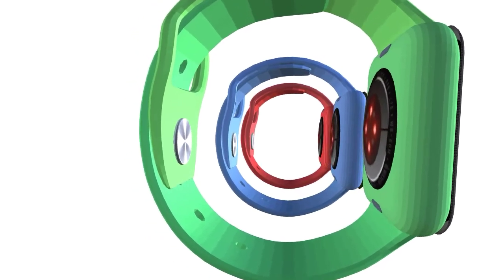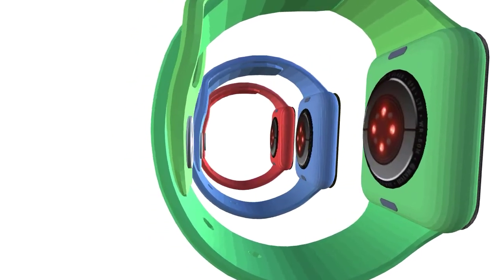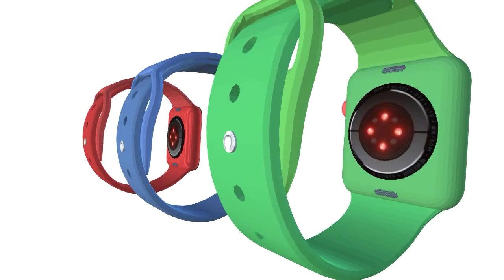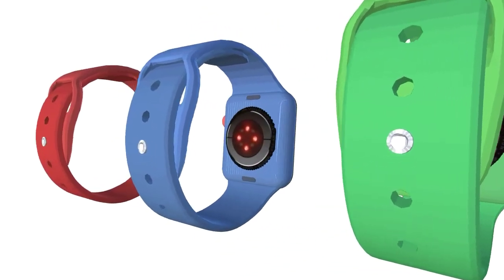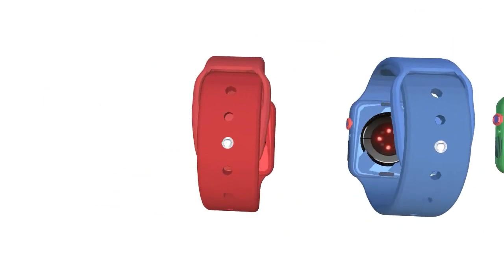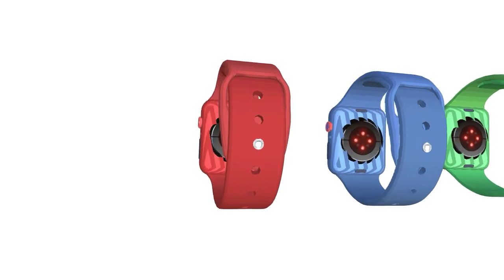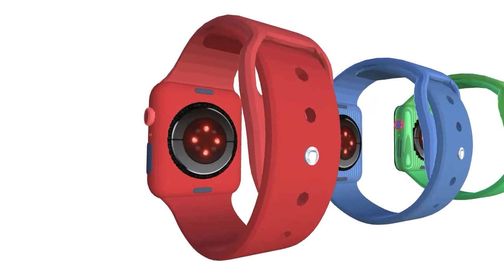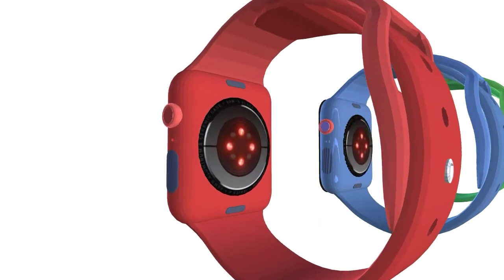Tim Cook added, 'There's a ton of innovation left to go further.' He also mentioned, 'We are in the early innings — think about the number of sensors in your car, and arguably your body is much more important than your car.' These statements don't reveal anything specific about the upcoming Apple Watch, but suggest that future Apple smartwatches will come with a plethora of health-focused features.